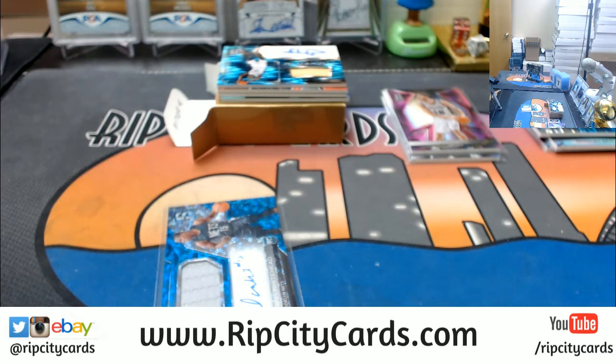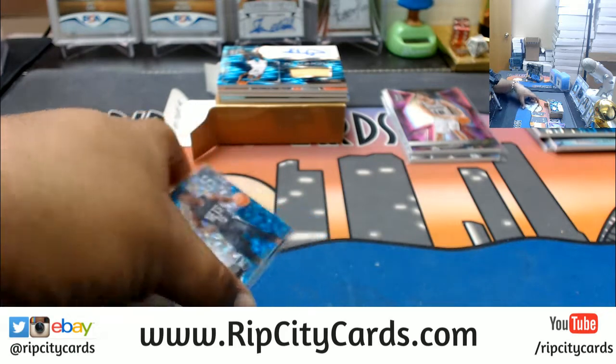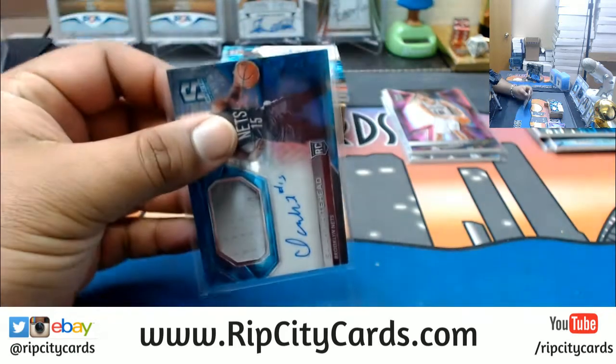Question from chat: if I have an Ezekiel Elliott cracked ice numbered to 25 or a Carson Wentz RPA numbered to 10, which is more valuable? In my opinion, the Wentz. You didn't specify if the Zeke Elliott was autographed or patched, so if it's just a parallel, a Carson Wentz rookie patch auto numbered to 10 would be way more valuable than Zeke Elliott in my opinion.